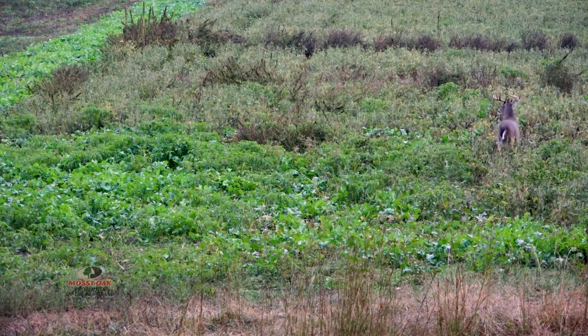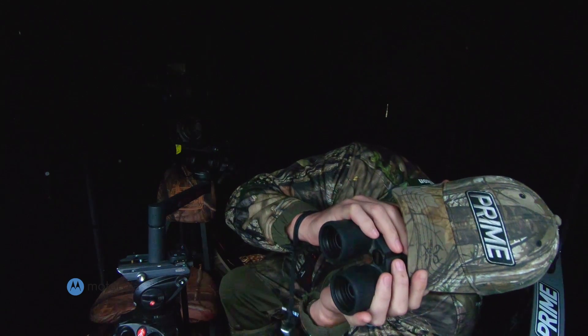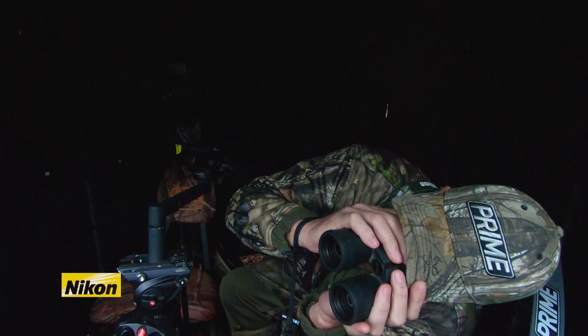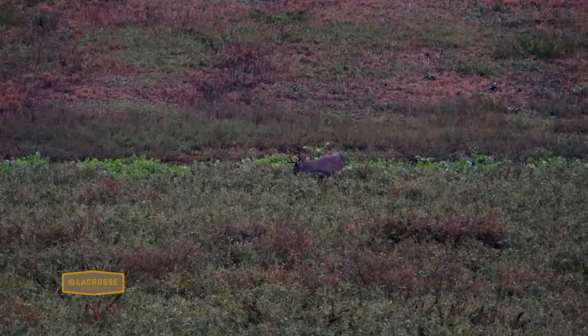It was Red Man. Unfortunately, Red Man caught Heath off guard and walked through the shot opportunity. Once Red Man passed, all Heath could do was watch the buck feed. Right at dark, another large buck entered the field and started feeding with Red Man. Heath calls this buck Mr. Squiggles.